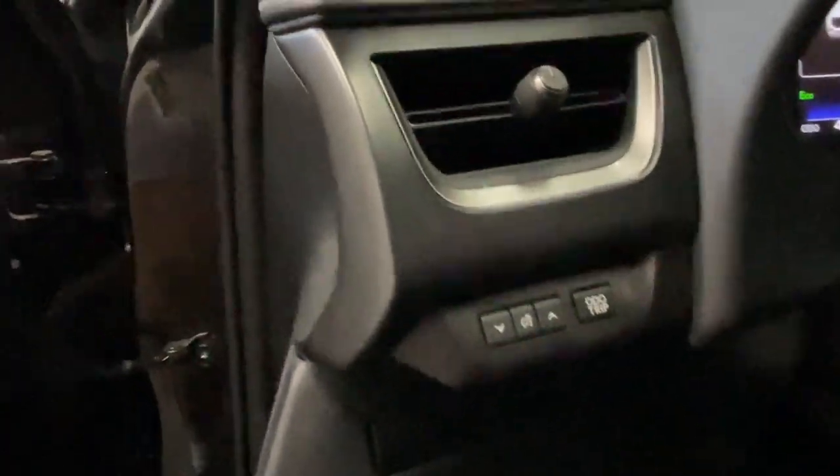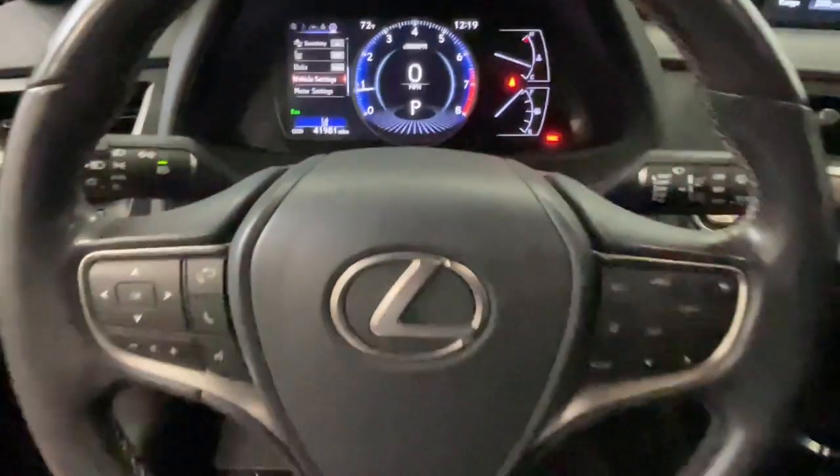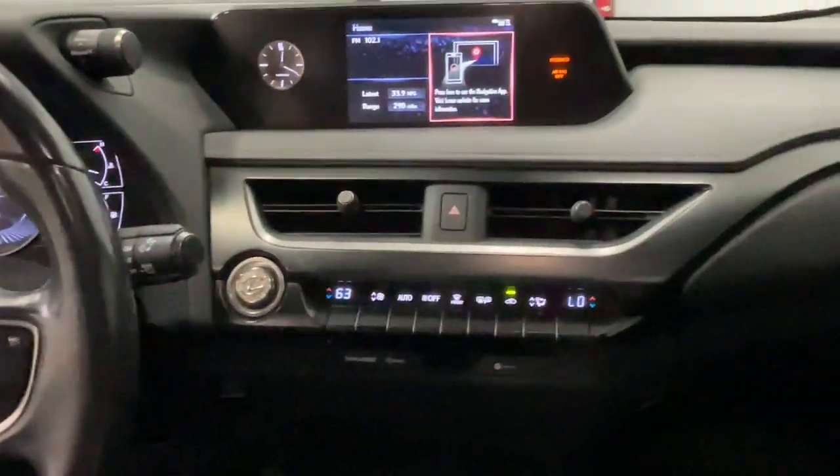Look forward to every drive in this agile and luxurious UX. Premium comfort, crossover convenience, advanced safety and infotainment features, and a crisp modern sensibility make this compact simply delightful.